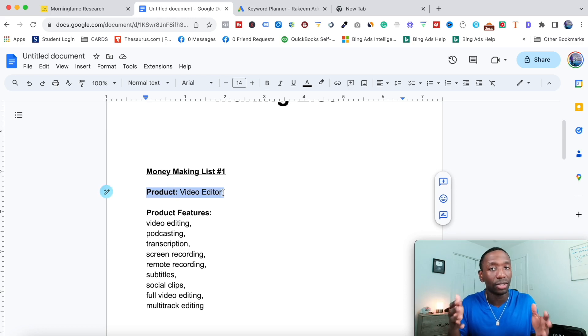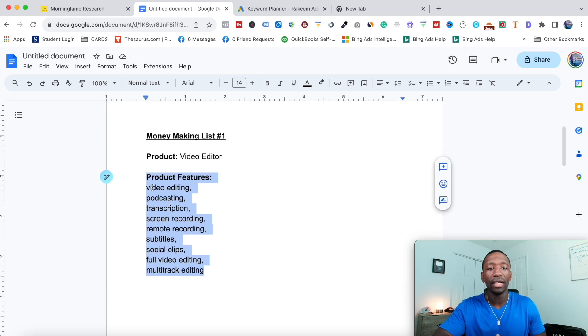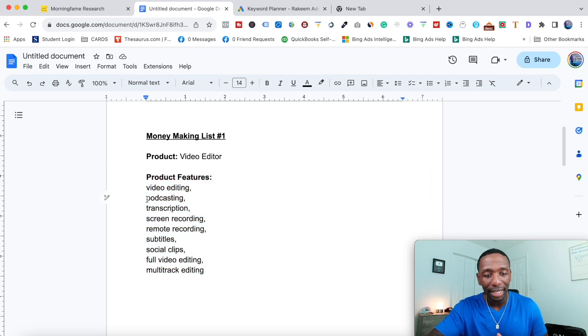Some video editors are different from another competitor, so just keep that in mind. Once you have your product, write down all the features. A video editor falls under video editing, and that's a feature you can use. Also there's video podcasting, transcriptions, screen recording, remote recording, and subtitles — all of these revolve around that product. I recommend you really understand your product, because you should already know what it does since you're using it. That way, if people have questions, you can answer them right away.